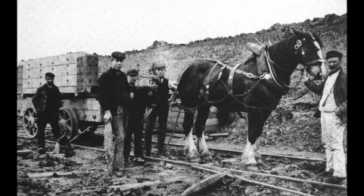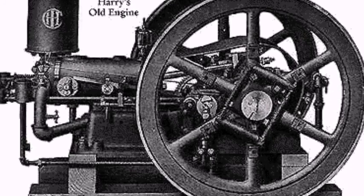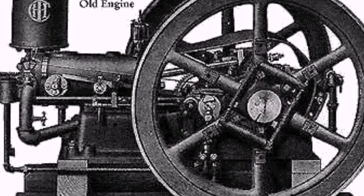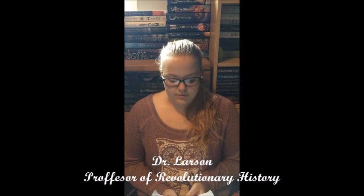However, when the internal combustion engine was invented in the late 19th century, these workers were rapidly decreased. The three main types of transportation that improved during the Revolution were waterways, roads, and railroads.